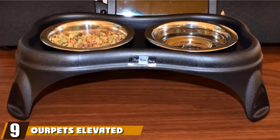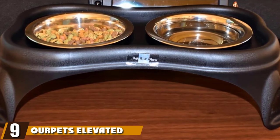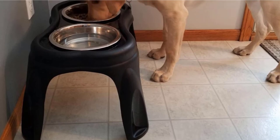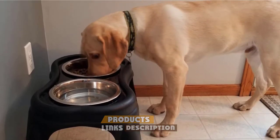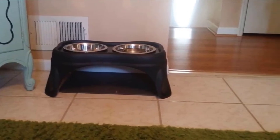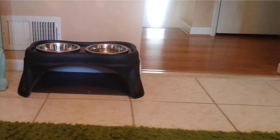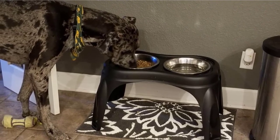Next at number nine, we have OurPet's Elevated Bone Feeder Raised Dog Bowls. OurPet's Elevated Bone Feeder comes in four different sizes: 4, 8, 12, and 16 inches. The 16-inch feeder is suitable for large dogs who measure 16 to 19 inches from paws to back. This elevated position comes with its own health benefits for your pooch and reduces stress on its joints and bones.